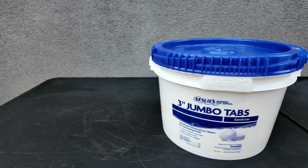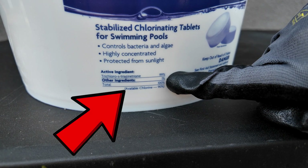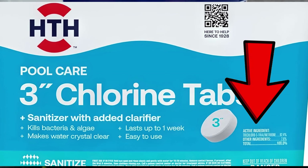One of the things you'll notice with the store brand tablets is that they're 99% trichlor and 90% available chlorine. Other tablets may not have the same amount of trichlor or available chlorine in them.